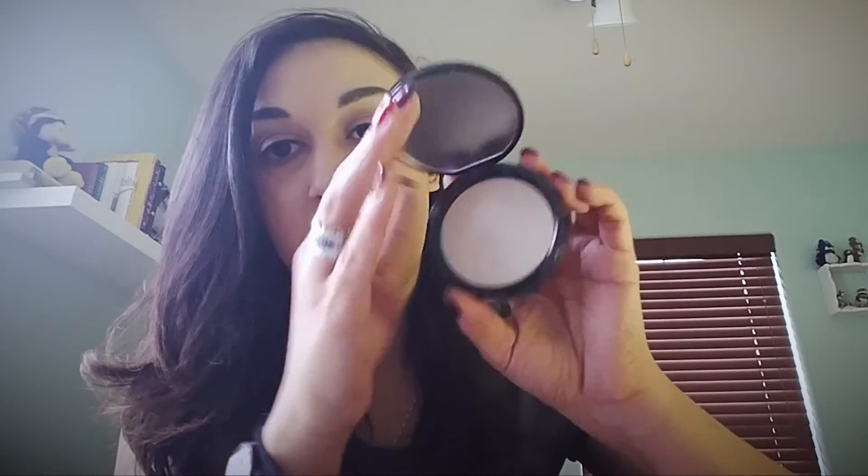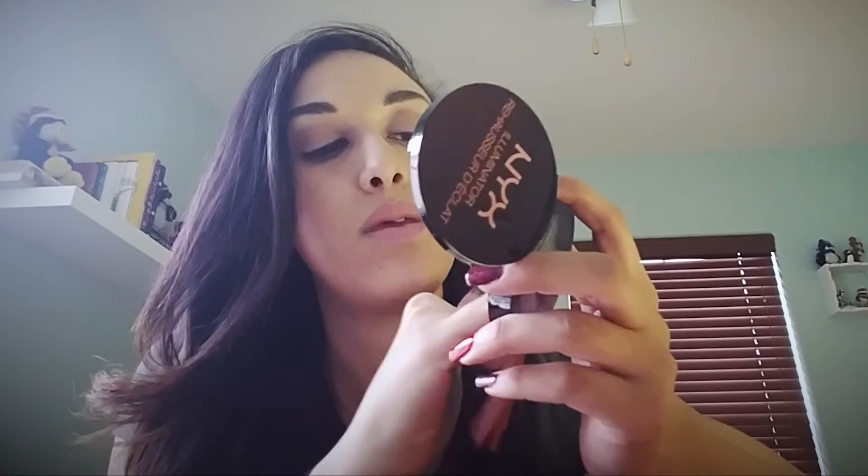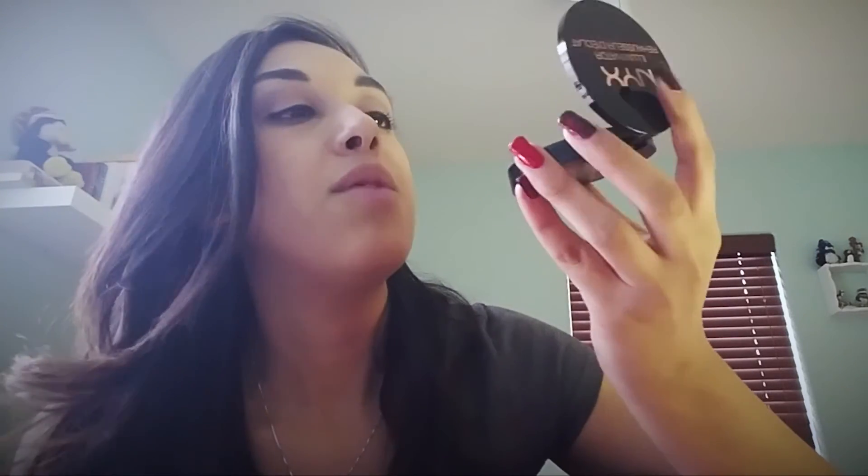So this is the NYX Illuminator in the color Ritualistic. It's like super white, but when I swatched it in the store it has this really pretty kind of goldish tone. They say with my skin tone that's enough to wear, but I like to highlight for the gods. You can't really tell in this lighting either, but I like this highlighter and I'll probably wear it a lot.